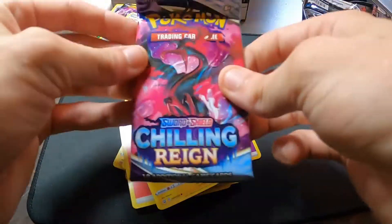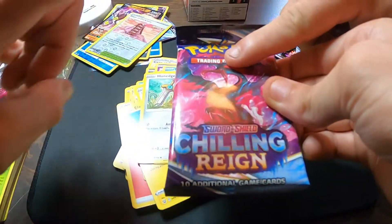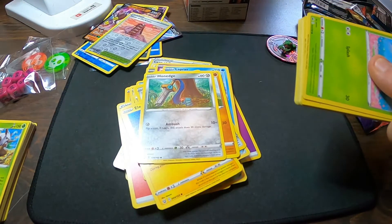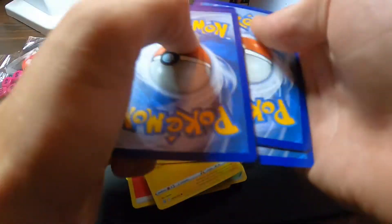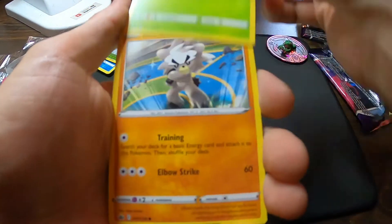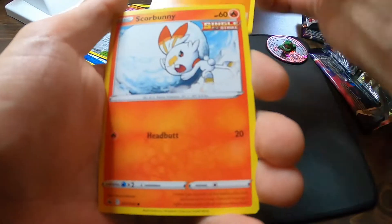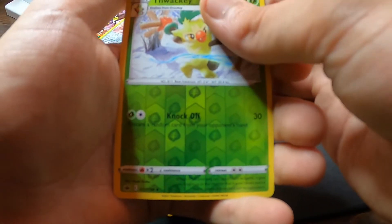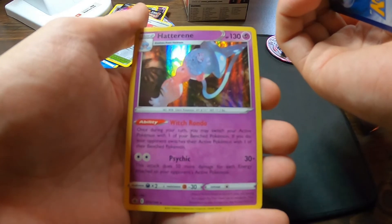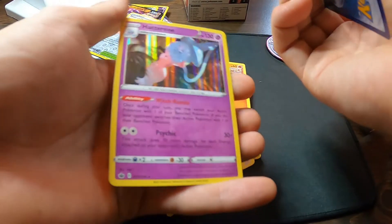We are on that last pack, so let's pray for that last pack magic and that last pack alternate art. Metal Energy, Welcoming Lantern, Klara, Brawly, Bounsweet, Kubfu, Diglett, Scorbunny, Thwackey Reverse Hollow, and we got a Holo Hatterene. Not sure how to say that one exactly, but that is pretty cool and I do not have that one.